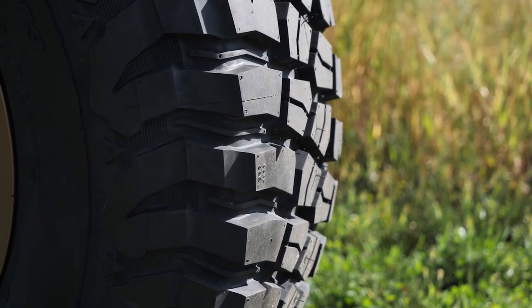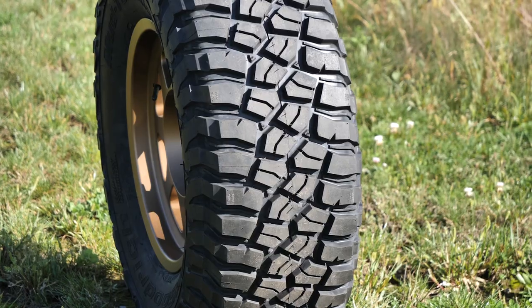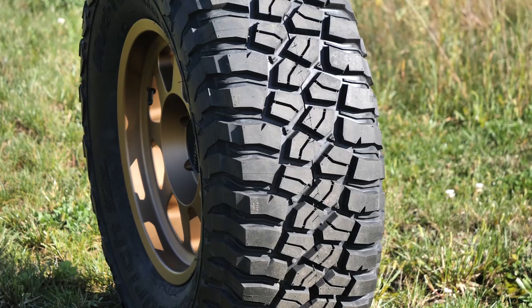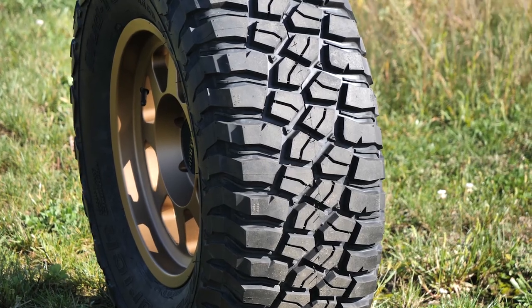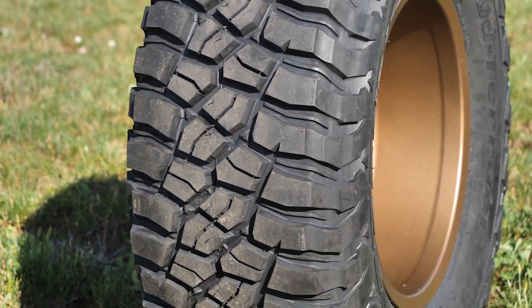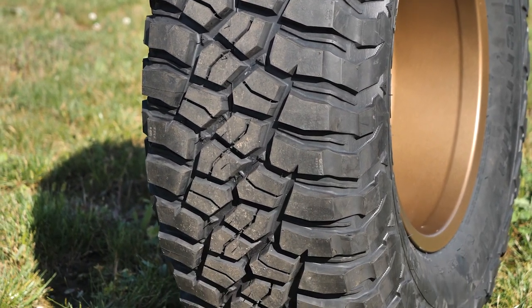Specifically made for digging into muddy terrain and low traction environments, mud terrain tires will allow you to go places that others won't. These tires can still be driven on the road of course, but you may experience road noise and worse performance and fuel mileage.